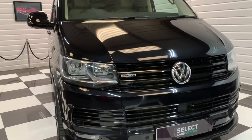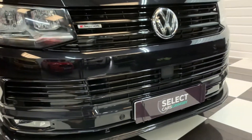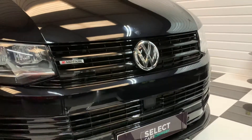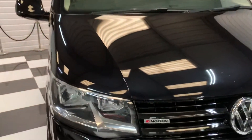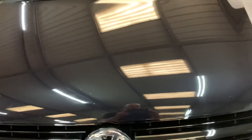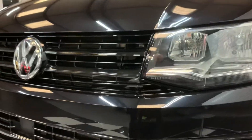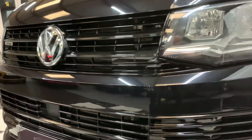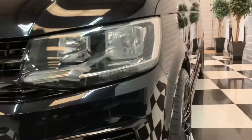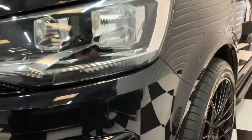As you can see, it's had our black styling pack on the front with lower splitter and gloss black front grills. A few little stone chips on the front — expect them at 40,000 miles. No nasty scratches or anything like that. There's a little one that's just been touched in here — only a small mark.